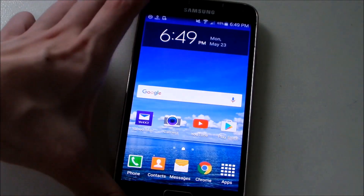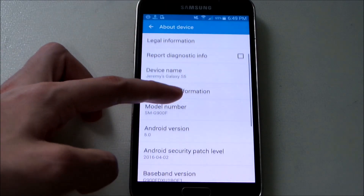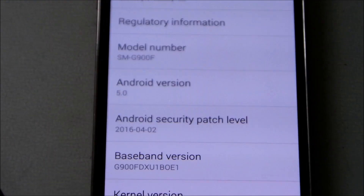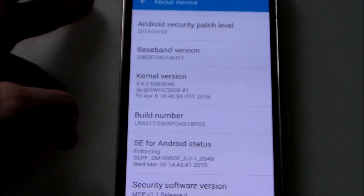I'm going to show you the Android version first. Here we go — SMG900F. It's currently on Android 5.0 Lollipop and my build number is APD2. Let's zoom out and go to the installation screen.